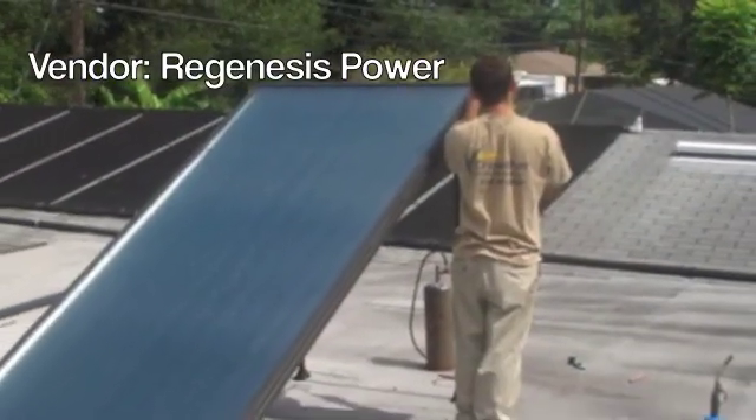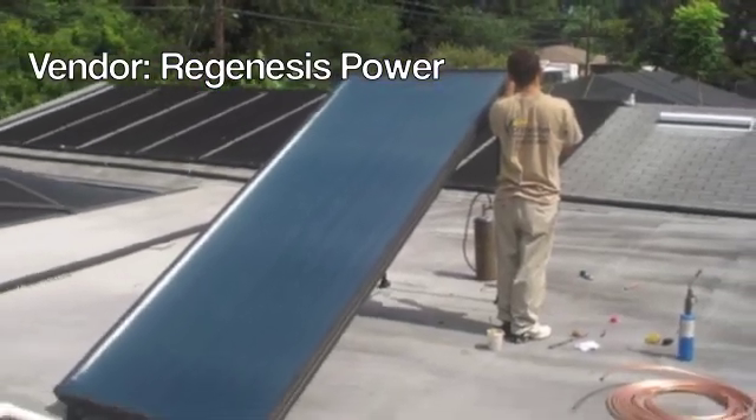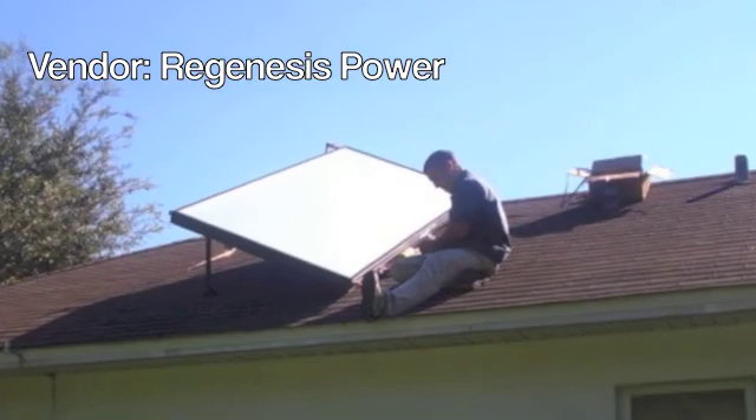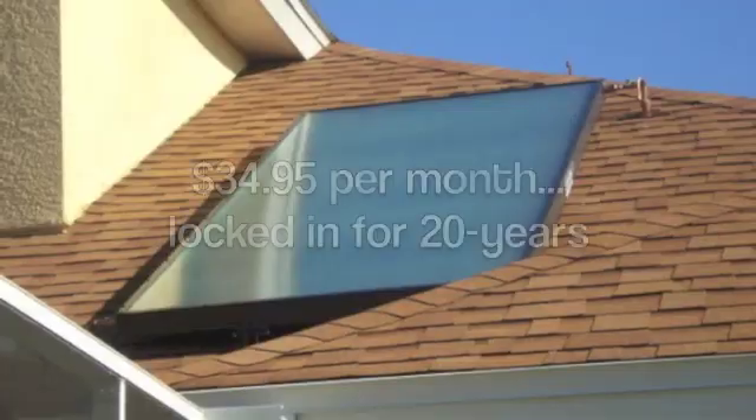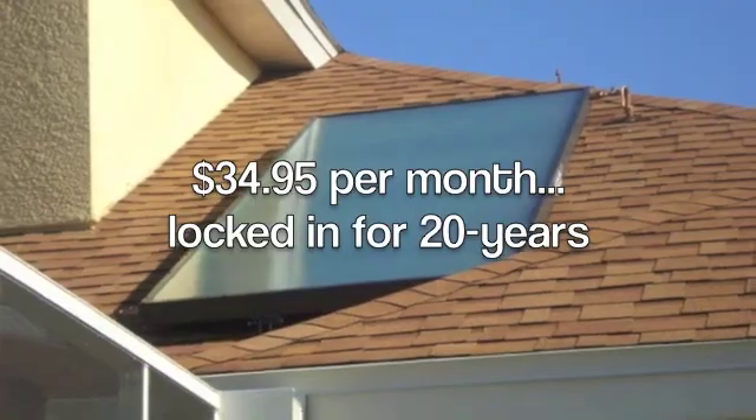Lakeland Electric offers solar water heating to any customer whose home and lifestyle meets basic solar requirements. There are no upfront costs, and customers pay $34.95 a month for the service — a charge that's locked in for 20 years. With the solar hot water heater being a $35 monthly charge, that saved us an abundant amount of money, and so that write-off was very attractive for us to do the program.